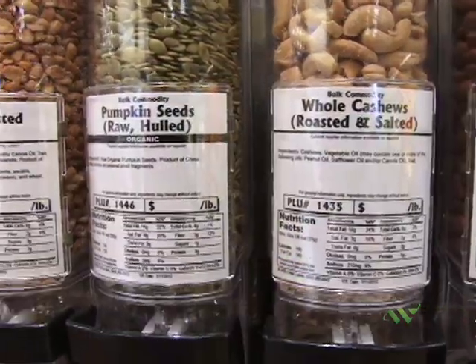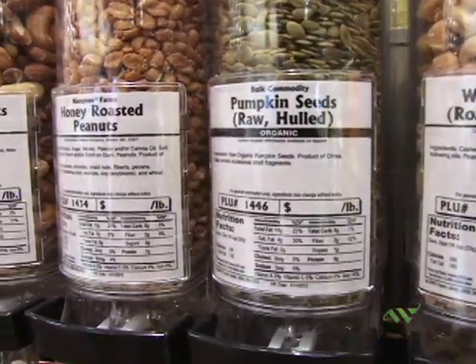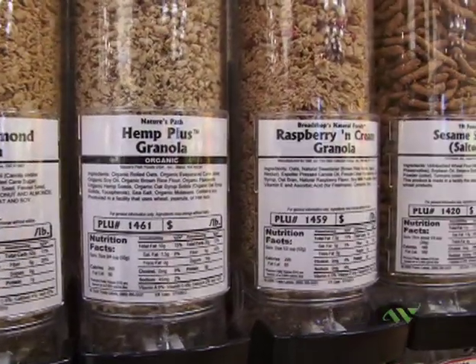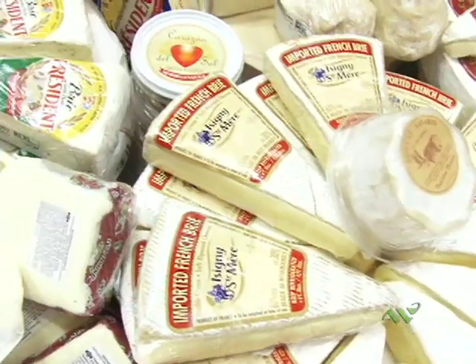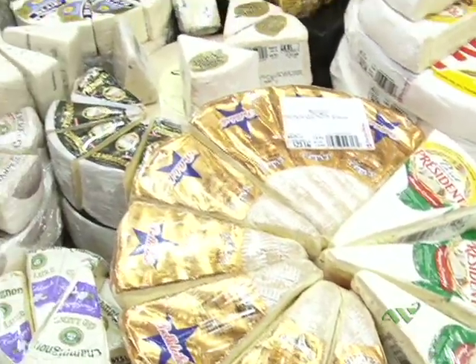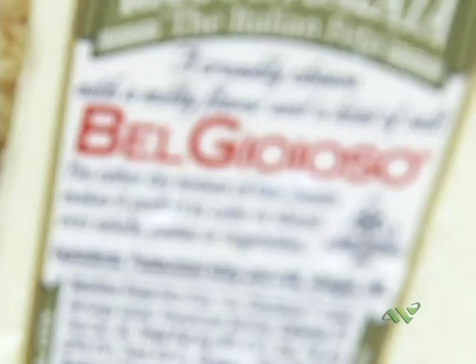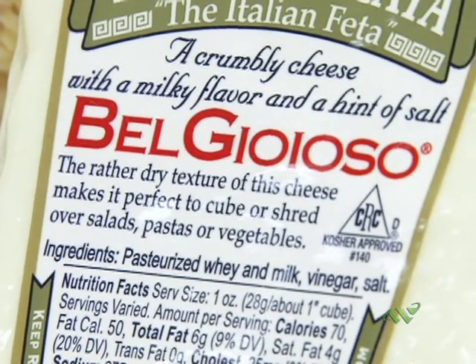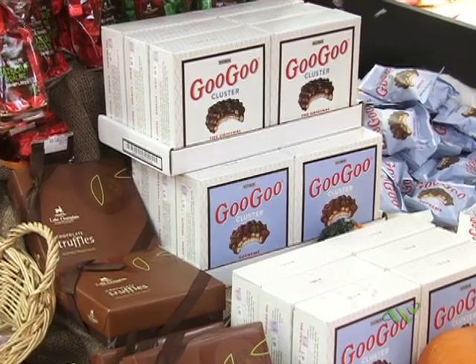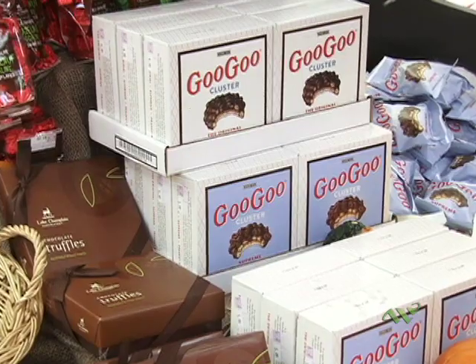This is the bulk bar where everything is all weighed and measured. Customers can get a variety of things here that we don't sell throughout the rest of the store. Over here we have our cheese department. We have cheese from all over the world, but it's not just cheese — we also carry higher-end chocolates like the Goo Goo Bars and the David Bradley that we had out in the foyer.